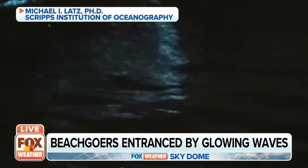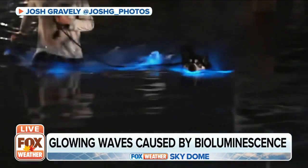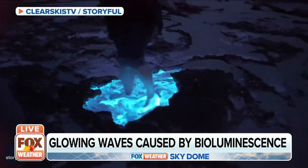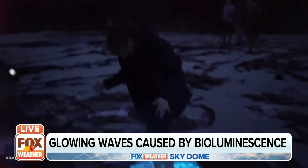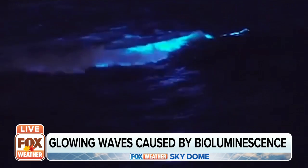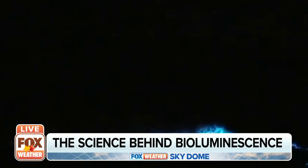The single-celled plankton called dinoflagellates release that energy when excited by wave action or even a passing swimmer. But the light that's just beautiful to us is much more meaningful to them. The purpose of the light can be for attracting prey or searching out prey like a flashlight, or attracting mates or defending against predators.